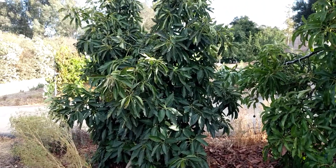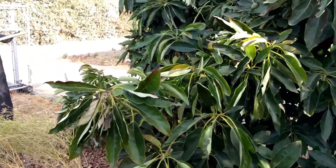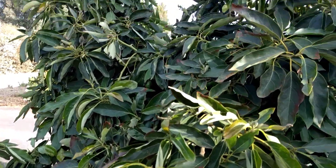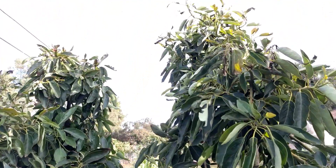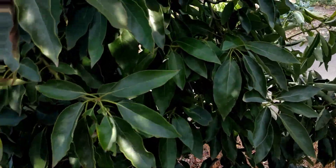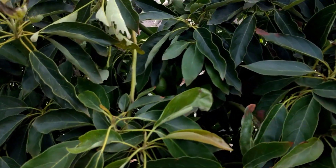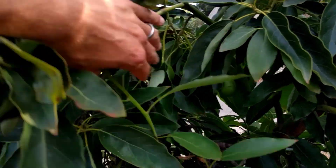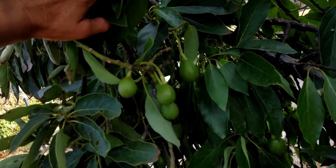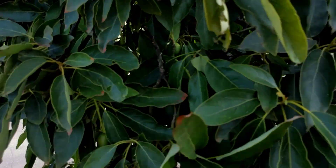This tree here is a Lamb Hass. A lot of its new growth got burned down here and just up at the very top, but a lot of the rest of the tree is doing okay. I'm pretty pleased with that, especially because it's holding quite a bit of fruit — there's a lot of young fruit on the inside here and I haven't seen it drop any of that. I'd say it's one of the tougher varieties that I have in my yard.